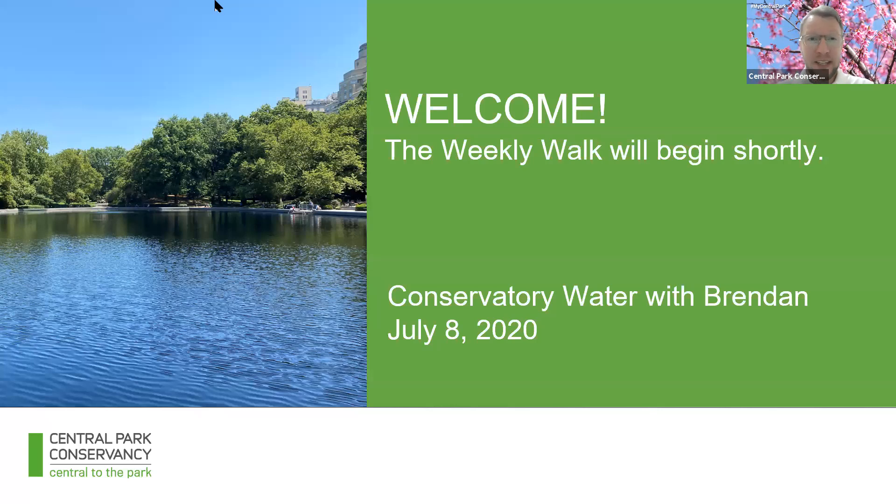I work for the Central Park Conservancy. The Central Park Conservancy is the nonprofit organization that takes care of Central Park year-round, and we know that getting to Central Park is not an option for everyone. So we wanted to bring the park to you through short weekly strolls every Wednesday at 12:30. Today we're going to stroll around the Conservatory Water and I'm going to show you some great trees and some really whimsical statues.